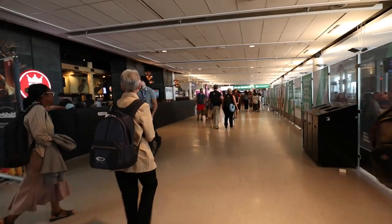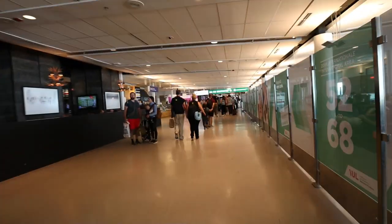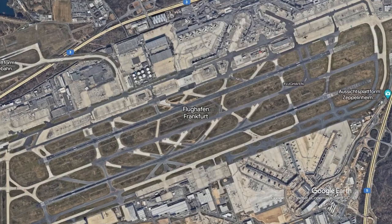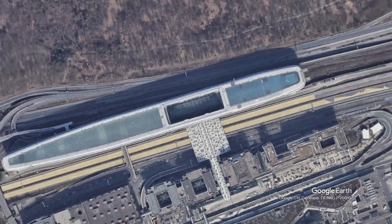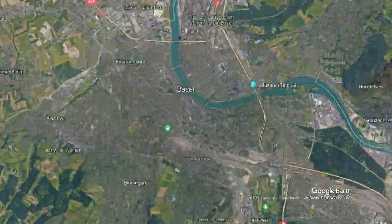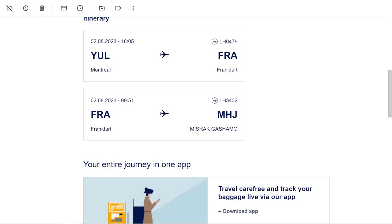For luggage, Nina checked three suitcases and I checked the main compartment of my beloved Osprey backpack, keeping the daypack as hand luggage. After landing in Frankfurt, we would have a train connection to Basel, Switzerland. The bags were checked in — depending on who you asked — either to Frankfurt Airport, Frankfurt Airport train station, Zurich Airport, or to Misrak Gashamo in eastern Ethiopia.